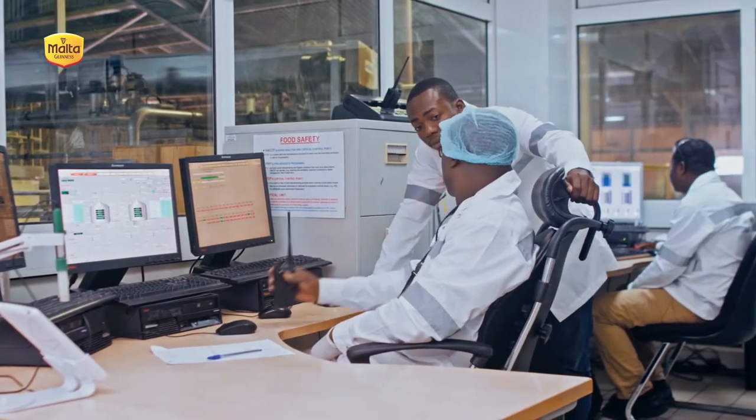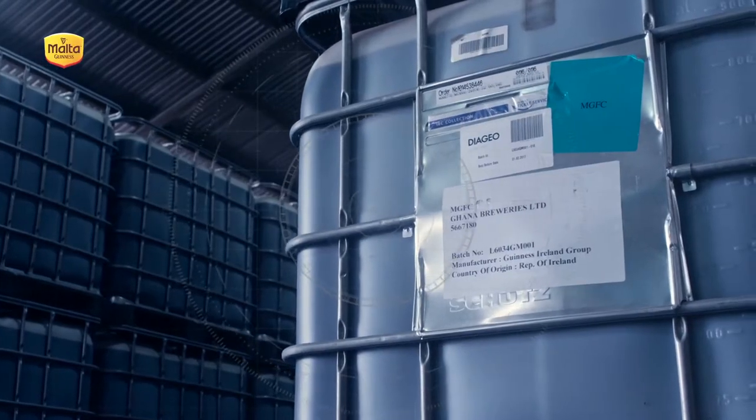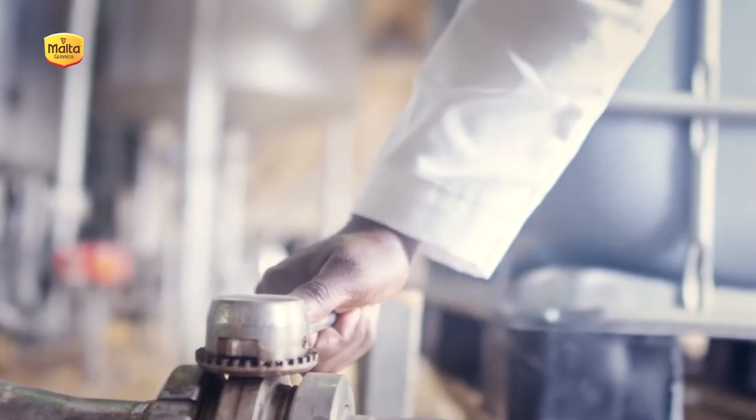Step 5: the brewer then adds our formulation, which is made only in Dublin under top secret conditions. This is added to provide vitamins, flavor, thickness and texture.